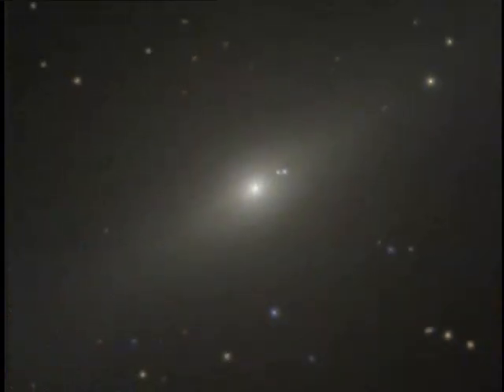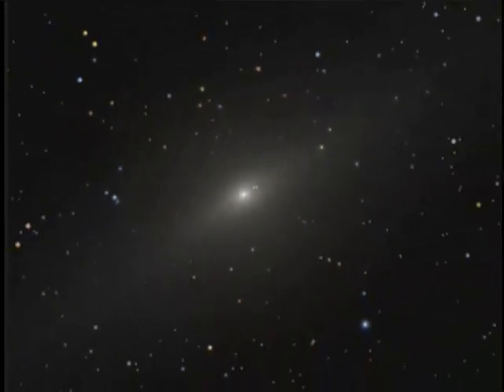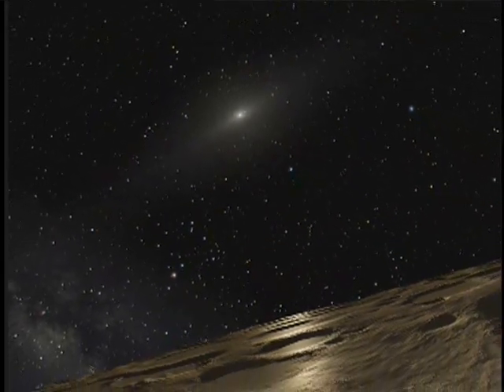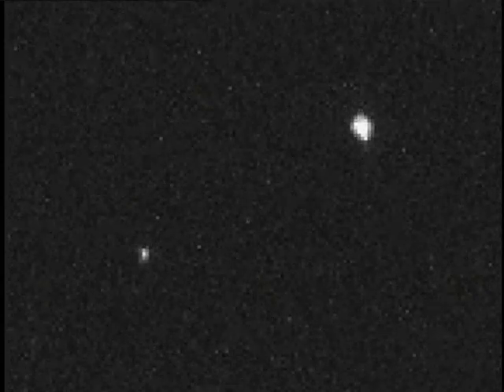From distant solar systems to our own, Hubble continues to lead the way in space exploration. On the extreme fringe of our solar system, farther than anything we've seen before, is a small body of ice and rock called Sedna. Sedna's discovery turned up a mystery. Because of its slow rotation, astronomers expected Sedna to have a moon, but it doesn't, so the mystery remains.